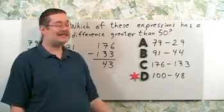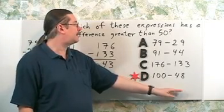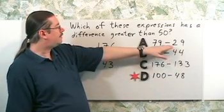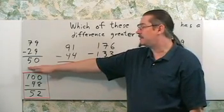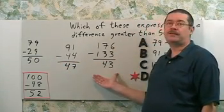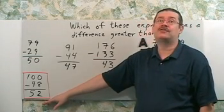The correct answer is D, 100 minus 48. The way you get this is that difference means subtraction, which we can see here. So just evaluate, just perform the subtraction on each of these, and I do that over here. A gives me exactly 50, but I want greater than 50. B and C give you values that are less than 50. Only D has a value that's greater than 50.